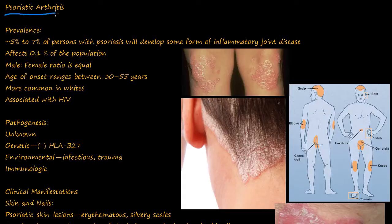Now we discuss psoriatic arthritis. Psoriatic arthritis is when people that have psoriasis develop arthritis. 5 to 7% of persons with psoriasis will develop some form of inflammatory joint disease. It affects 0.1% of the population.